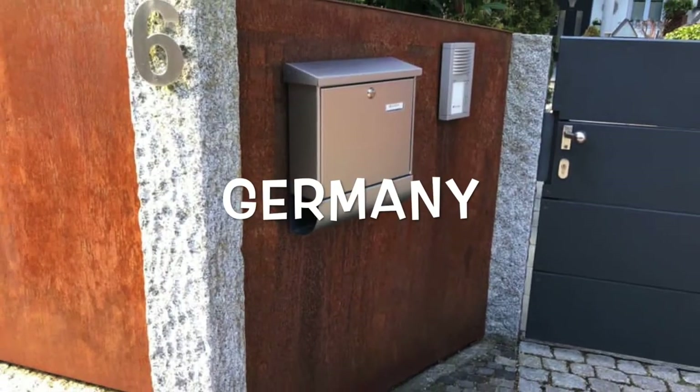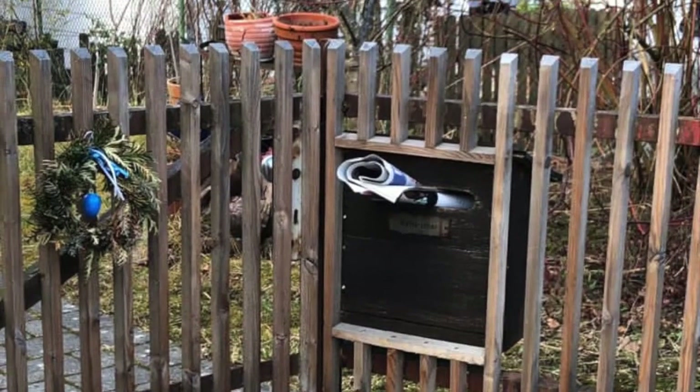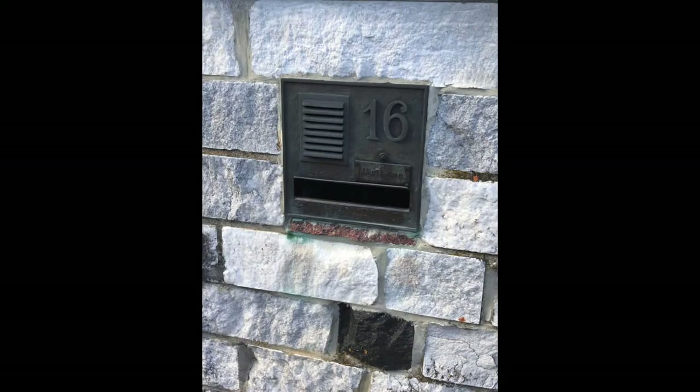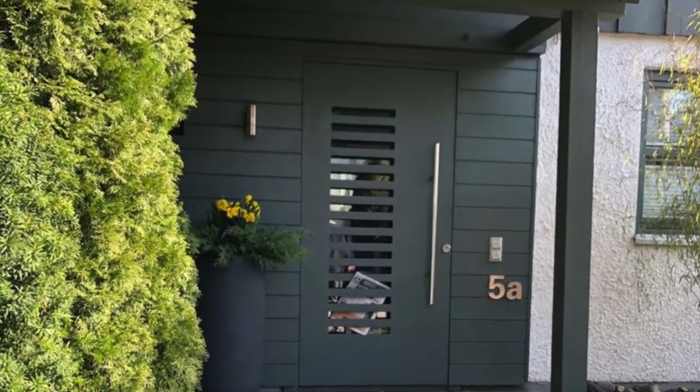In Germany the typical home mailbox is locked. The postman can open the top and drop letters in, but you need a key to get your post out. These post boxes are all attached to the fence or gate of the property. This house in Germany is quite unusual as the postman just pops the mail behind the slats.